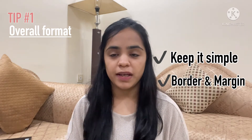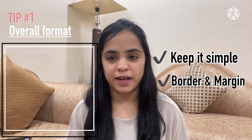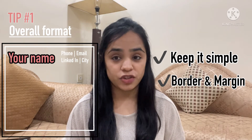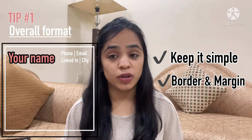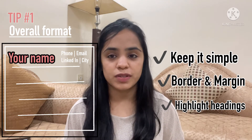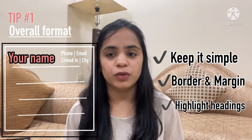Start with your name in a professional yet highlighted format — maybe in the top left or top center of the page — followed by your contact details on the right. Then, all the sections should be clearly segregated from each other. Give a clear and highlighted heading for each section. You can also use borders to highlight or separate each section of your CV, which will improve readability for the employer.